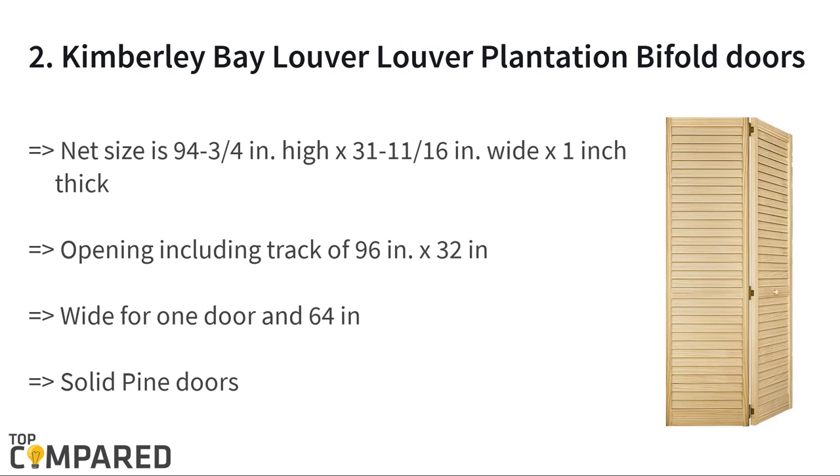The second product is the Kimberly Bay Louver Louver Plantation Bifold Door. The bifold closet doors feature 2-inch wide open slats for ventilation. The solid pine doors are 94 and 3/4 inches in height and 31 and 11/16 inches in width. The 1-inch thick panels include hardware for installation, and the track for opening measures 96 inches by 32 inches.